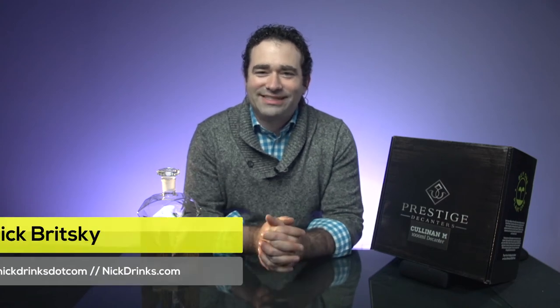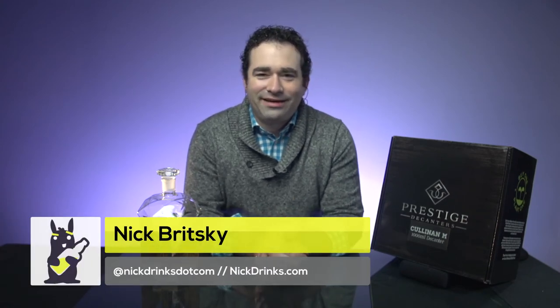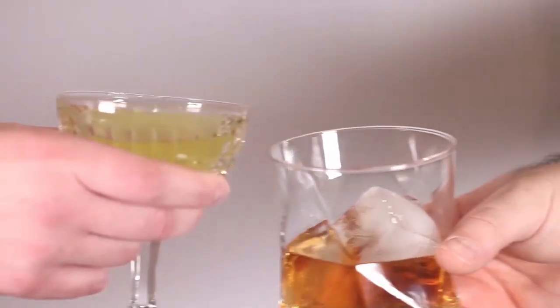Hey everyone, welcome to another episode of Nick Drinks. We have a special episode today. We have my friend Mark Malnex, and he is the sales and marketing director for Prestige Decanters. How are you, Mark?